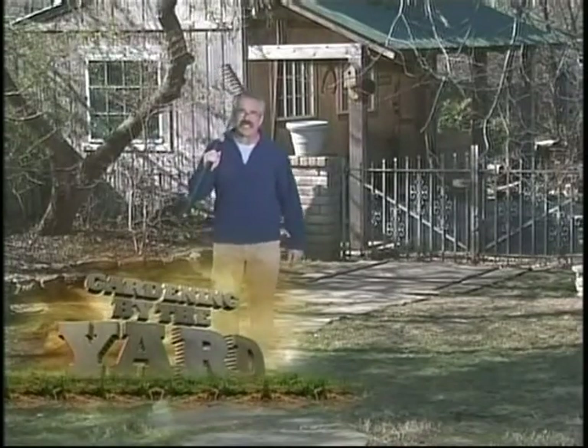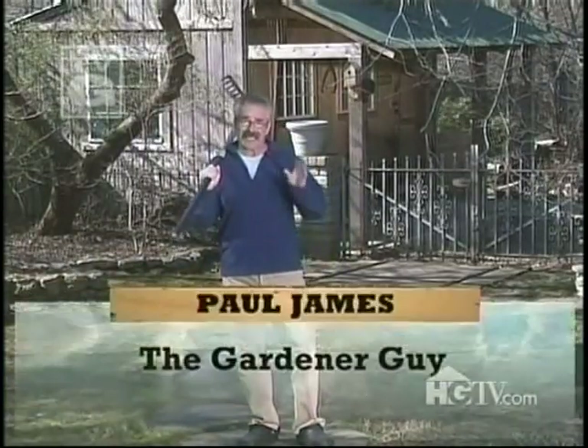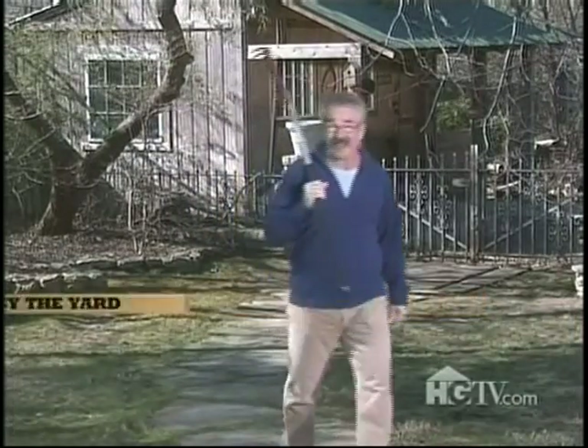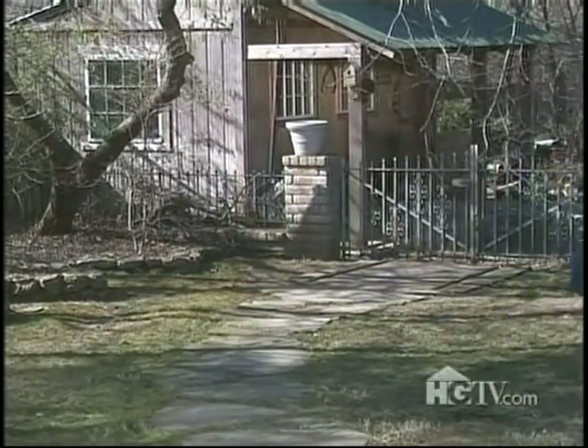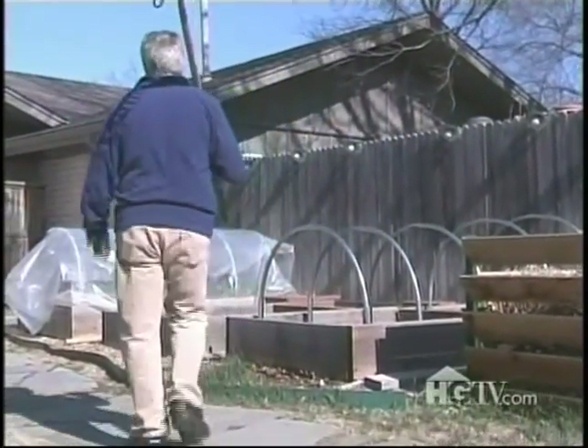It's late winter, and I haven't had a chance to garden much — partly because the weather hasn't cooperated, but also because I've been traveling a lot. In the last 45 days, I've had over 22 flights and logged over 29,000 miles. But I'm ready to get a few things done today, beginning here in the veggie garden.